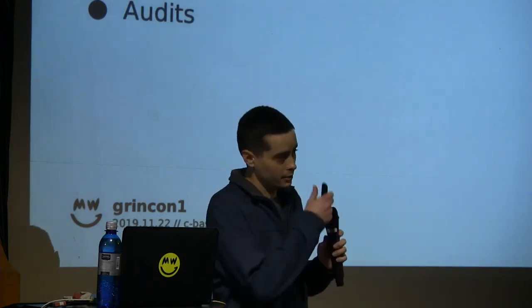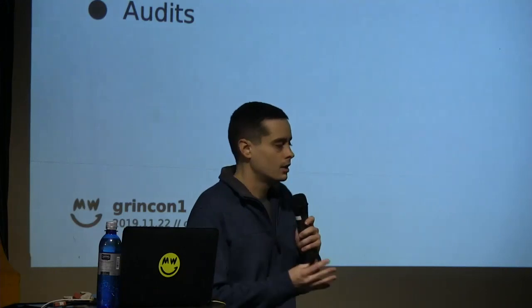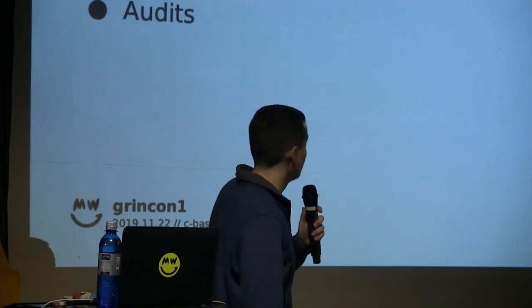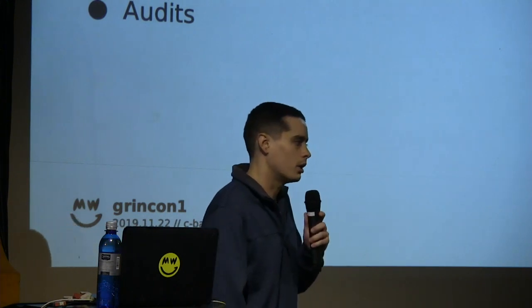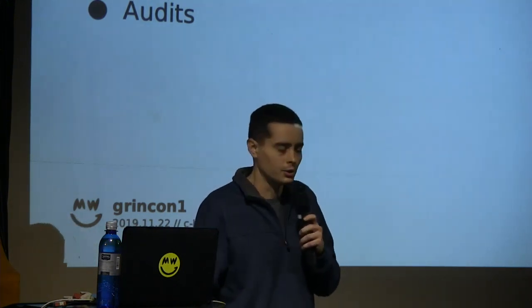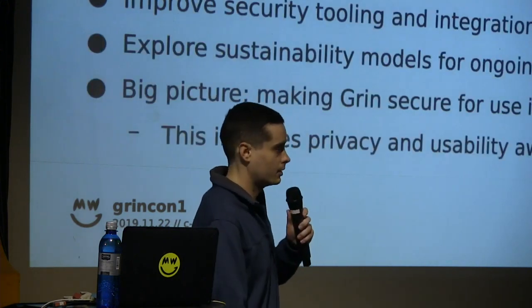A new security repo was created fairly recently to house all the security-related information in one place for the program. It contains PGP keys, canaries, and signatures. It's really easy to clone that repository and import keys and verify everything there. Any CVEs that come out are issued in that repository, as well as any results from any GRAND audit. So if you have general interest, you can find all the information there, and there's a link at the end of my talk.